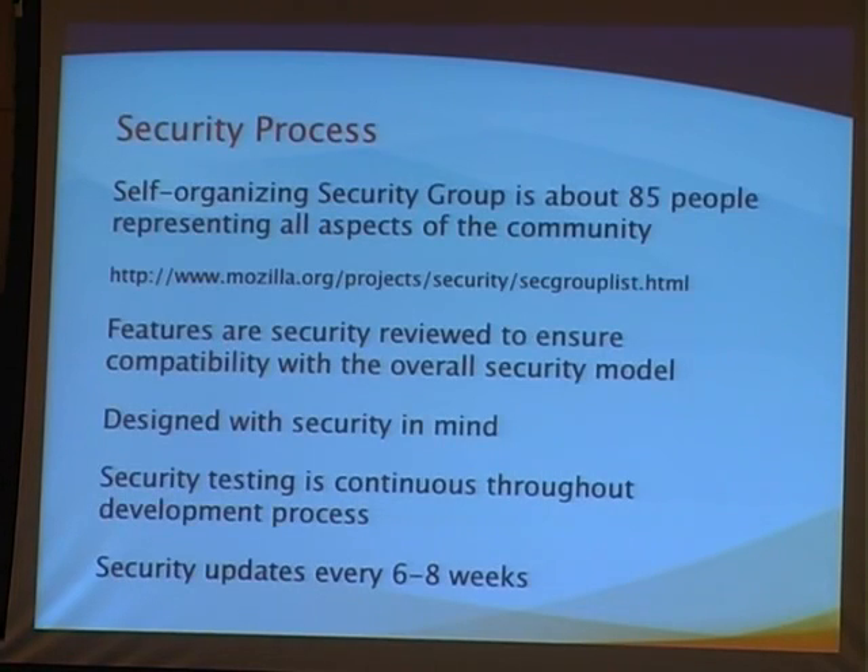Things that are important here: we consider every feature a security feature, because they all have an impact on the overall security architecture of the application. We consider whether it introduces new entry points into the system, whether it's storing files, and how it impacts overall security. Of course, we design everything with security in mind.